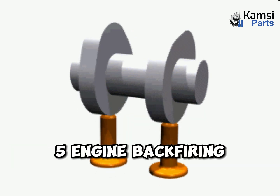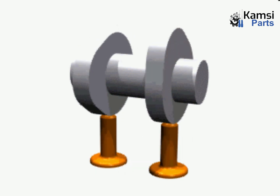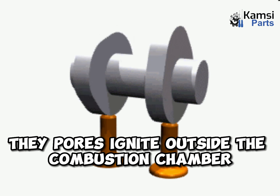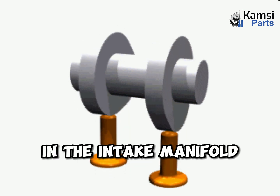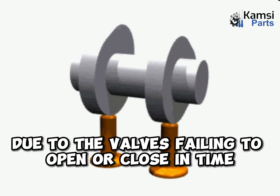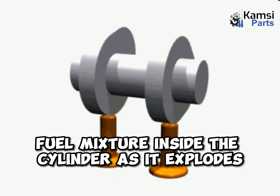5. Engine backfiring. Worn-out camshaft lobes can cause your engine to backfire. This happens when fuel vapors ignite outside the combustion chamber — for example, in the intake manifold or the exhaust system — due to the valves failing to open or close in time to keep the air-fuel mixture inside the cylinder as it explodes.